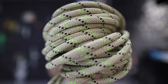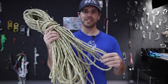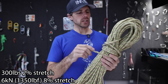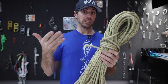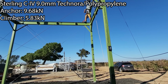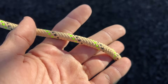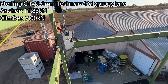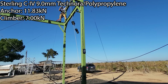Our next rope is a Sterling C4 Canyon Rope with a Technora sheath and a polypropylene core — very abrasion resistant. It has 2% stretch at 300 pounds and 8% stretch at 6 kilonewtons, a little bit stretchier than our last rope. We did our own stretch pull test and got a little bit lower force, so it checks out. We got 9.68 kilonewtons at the anchor and 5.83 on the climber on the first drop. The only thing I can think of is it slipped in the GriGri, but the knot didn't even come close. When we tested it again, we got 11.83 kilonewtons and 7 kilonewtons on the climber.